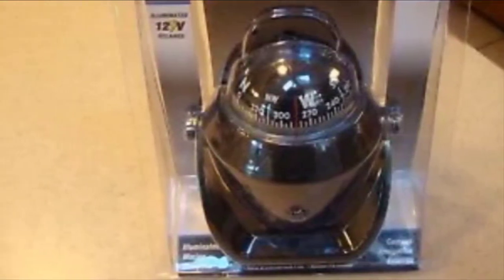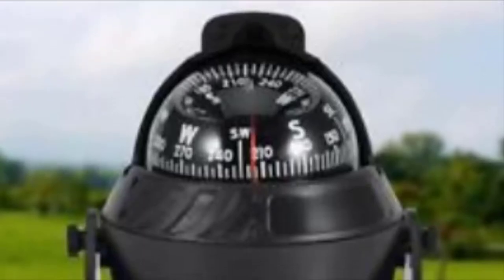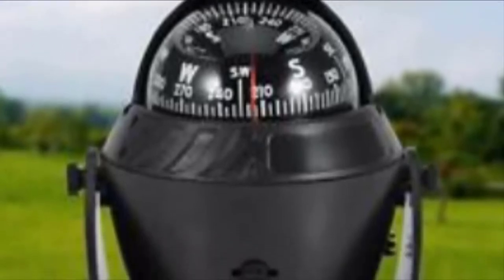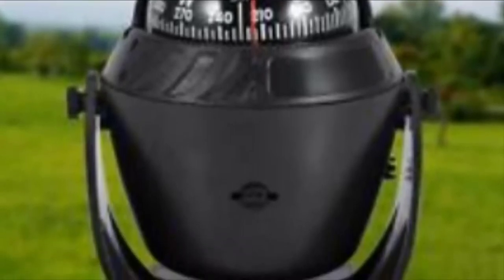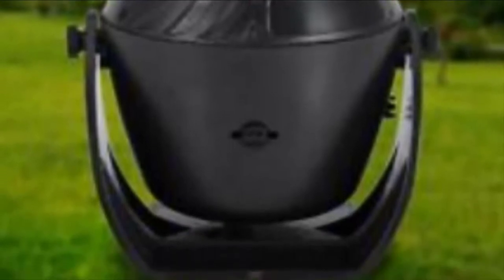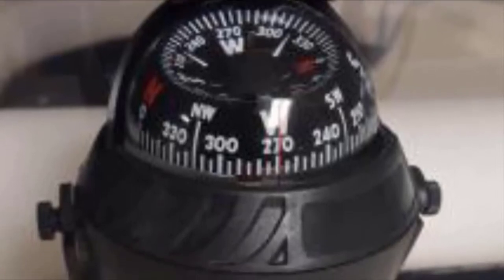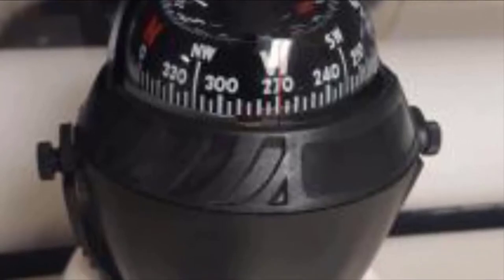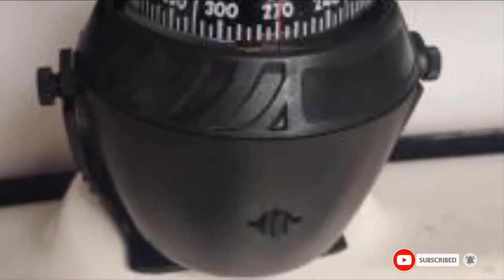Unlike other similar products, this device does not consume a generous amount of power, and its usage is not limited — you can practically utilize it for many distinct purposes. The large size of the compass enables users to easily take readings. It comes with easy installation procedures and does not require various tools to set it up. Mounting it on the console can be accomplished in minutes, whether you are a newbie or a pro.